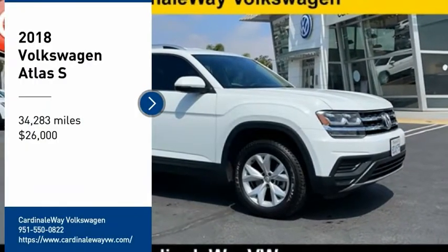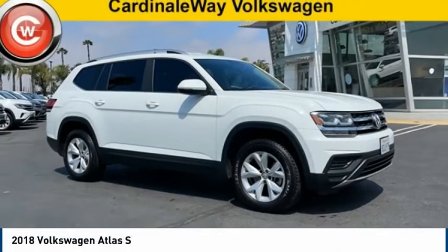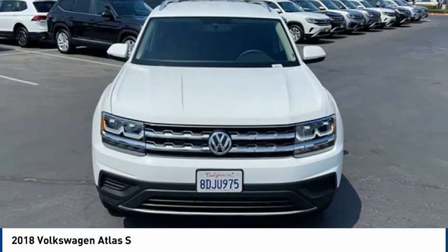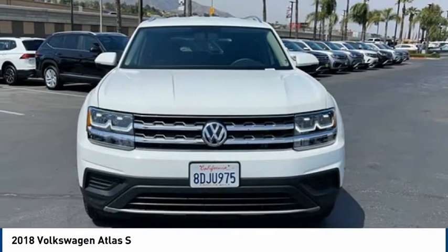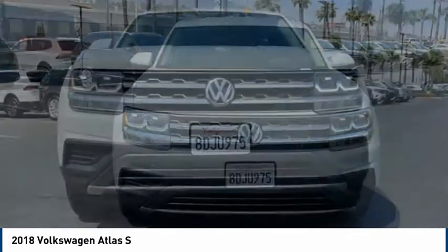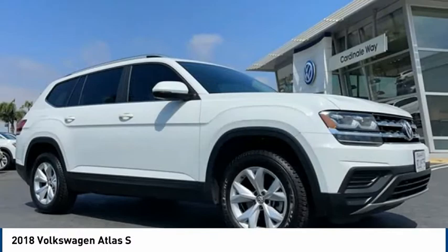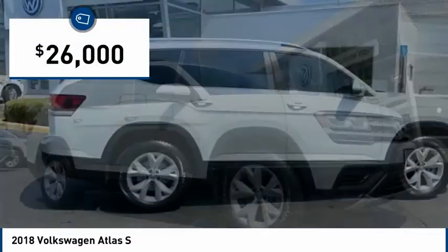You are going to love the 2018 Atlas. The Volkswagen Atlas provides you all the flexibility you'd expect from a crossover vehicle with three rows of seating. The Atlas also features the latest in audio and safety technologies and is priced below $30,000.